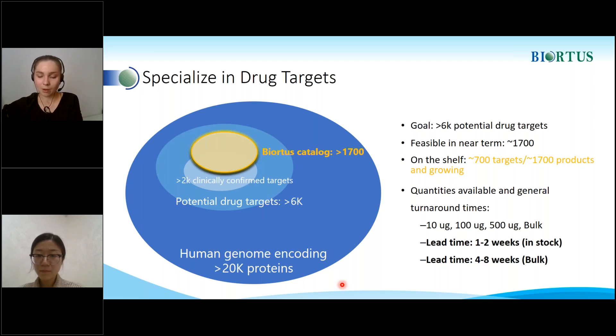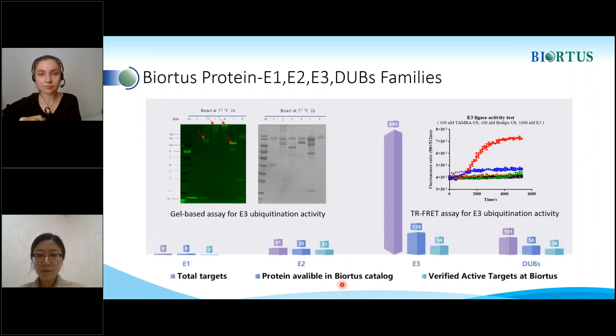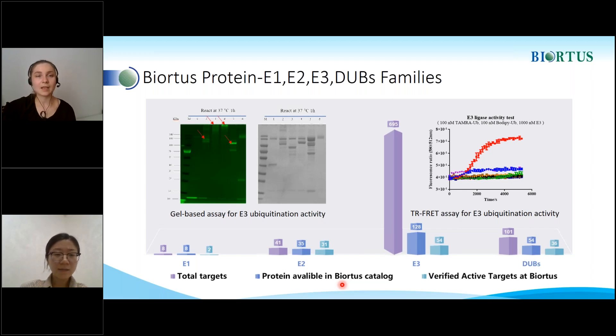Could you please also highlight what types of ubiquitin ligases Biotis offers? Yes, we can supply all these proteins: E1, E2, E3, and DUBs. As shown here, we can provide all the E1 proteins, 35 E2 proteins, and several DUB assay kits.